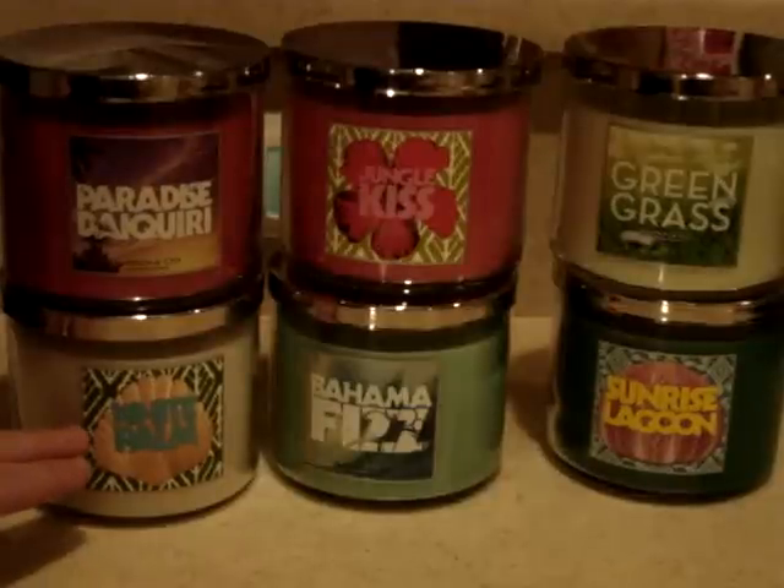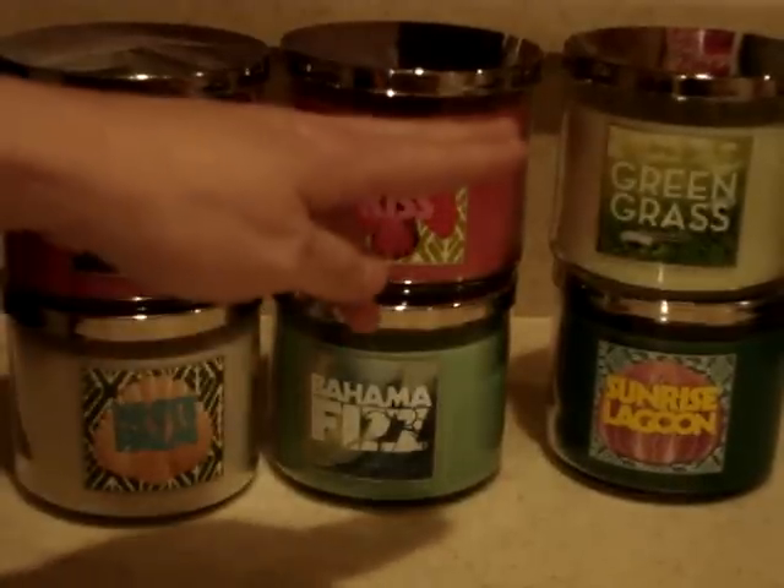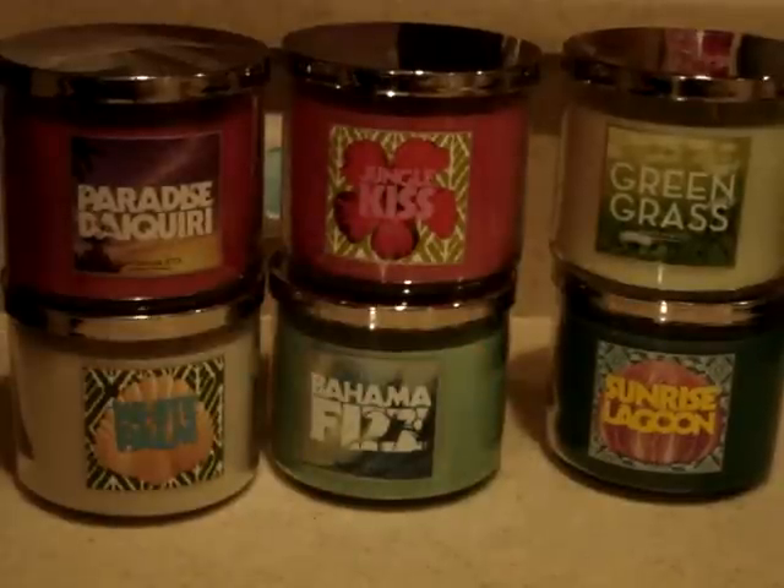So these are the first ones that I've picked up: Paradise Daiquiri, White Palm, Jungle Kiss, Bahama Fizz, Green Grass, and Sunrise Lagoon.